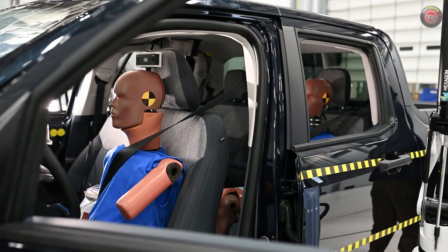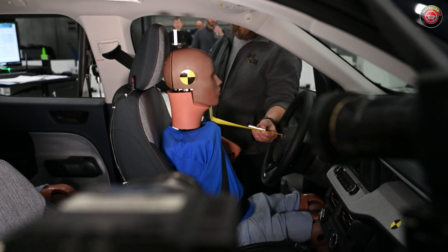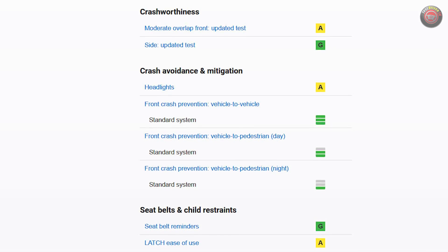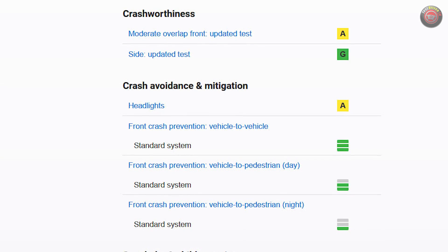It took a while for the IIHS to finally release their crash test data and video for the Ford Maverick. It likely took them just as long to get some trucks for testing as many customers have had to wait for theirs. Nonetheless, tests for both the rigorous moderate overlap front and side impacts show that the structural safety of the new Maverick is good.